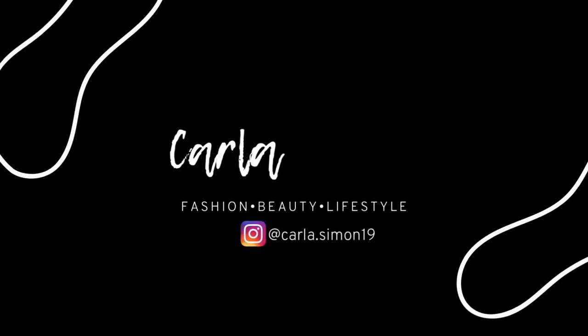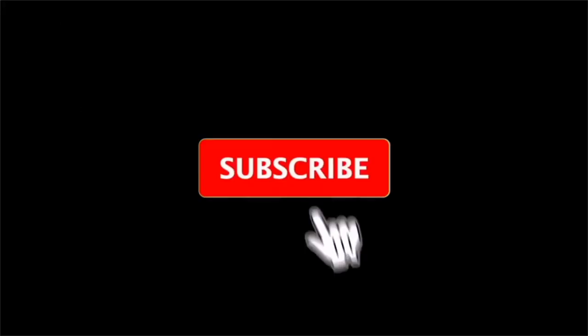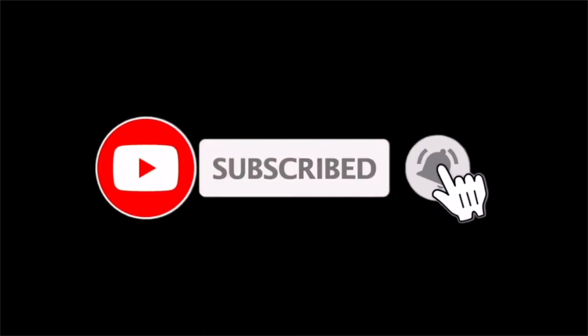Hello beautiful people, welcome back to my channel! In today's video I'm going to be sharing with you what I wore this week. If you're new to my channel, welcome — my name is Karla, and on this channel I share videos on fashion, beauty, and lifestyle. If you enjoy these kinds of videos, please subscribe down below.